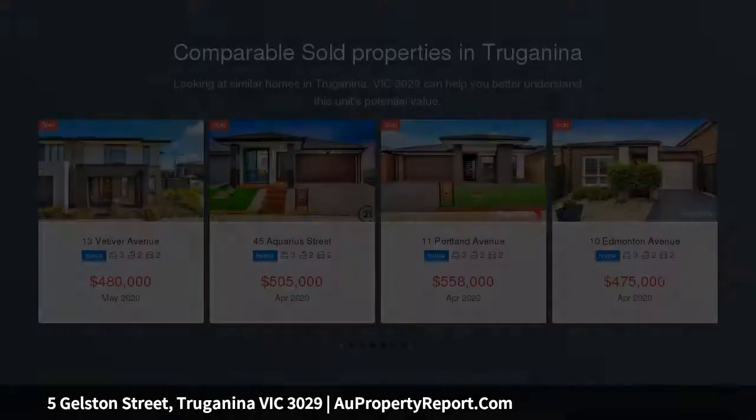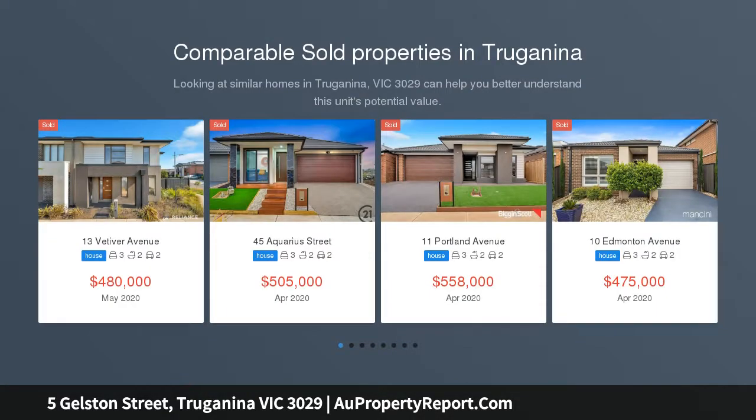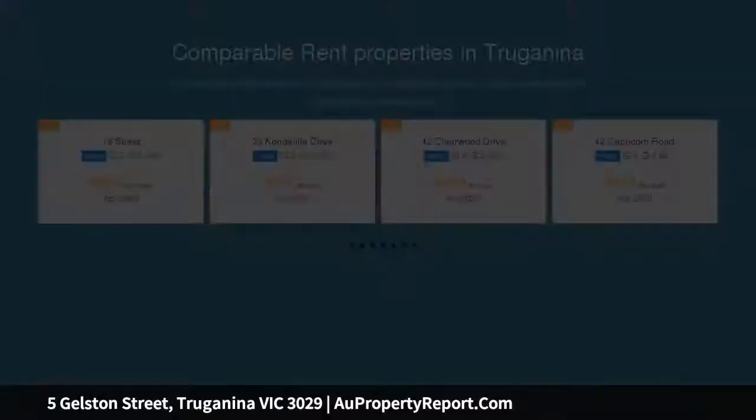Images for advertising purposes only — images coming soon. Reliance Real Estate presents you this beautiful home with the best location in Westbrook Estate.